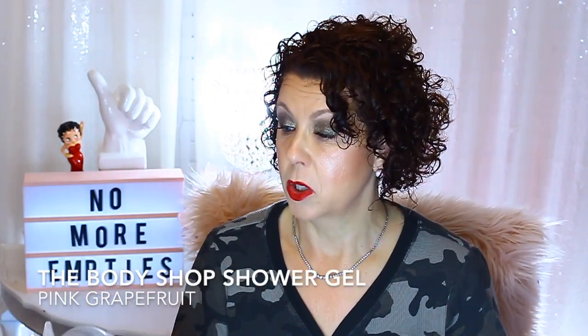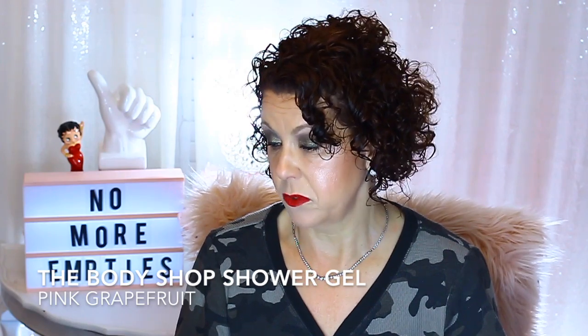Shower gel from The Body Shop in Pink Grapefruit. I had this for a very long time — it was in the shower, and our bathtub and shower are completely separate. I do showers on Sundays when I do my hair. So this took a really, really long time to use. I wouldn't buy the Pink Grapefruit again — I like the Satsuma scent better. Using it just one day a week didn't irritate my skin, but if I used it daily, it could probably irritate. The grapefruit scent was really, really strong.